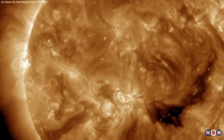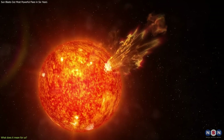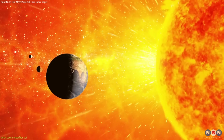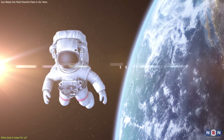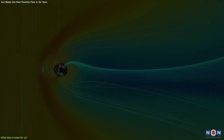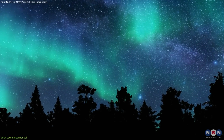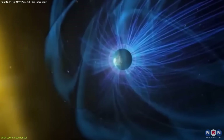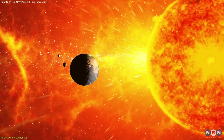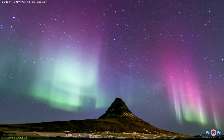Now let's see the effects and implications of this solar flare and what it means for us. The answer depends on the intensity and direction of the flare and how well prepared we are to deal with it. The radiation from the flare can disrupt radio communications, damage satellites, and increase the risk of radiation exposure for astronauts and air travelers. The coronal mass ejection can also cause a geomagnetic storm, which has both positive and negative effects. On the positive side, a geomagnetic storm can produce beautiful auroras — northern and southern lights — visible near the polar regions, caused by charged particles from the sun colliding with atoms and molecules in the upper atmosphere, causing them to emit light of different colors.